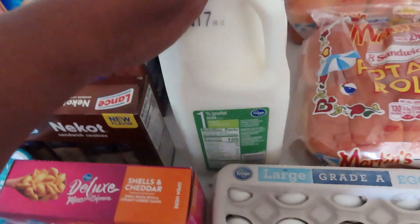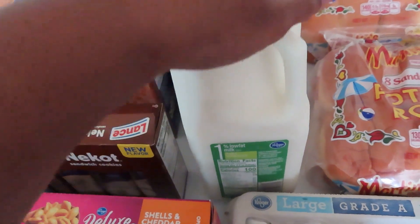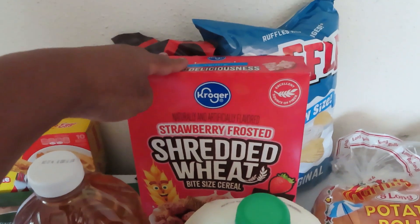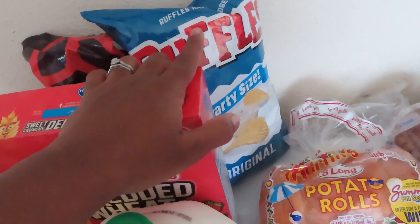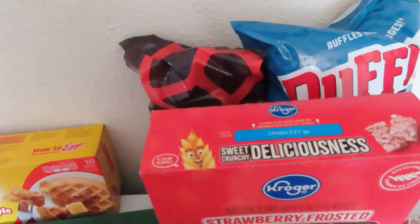I got a half gallon of one percent milk for $1.75 and a gallon for $3.05. Some strawberry shredded wheat cereal for the kids for $1.99. The party-size bag of Ruffles was $3.49 — those had a couple of digital coupons. And then back there we can see I got some mini twist pretzels for $1.99.